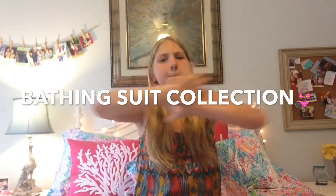Hey guys, it's Caroline! So today I'm going to be doing my bathing suit collection and I'm really excited to be doing this video so I can show you guys what kind of bathing suits I have and where I got them from, so you can see my summer bathing suits. Let's just go ahead and jump into this video.